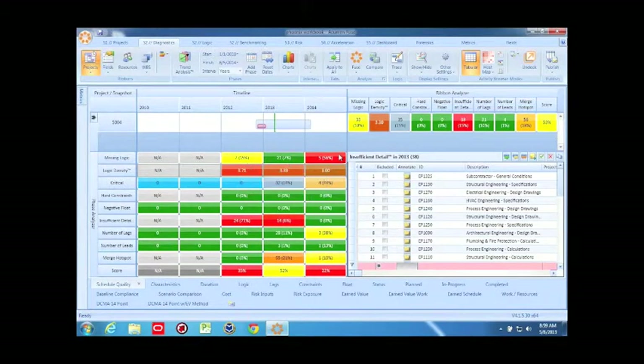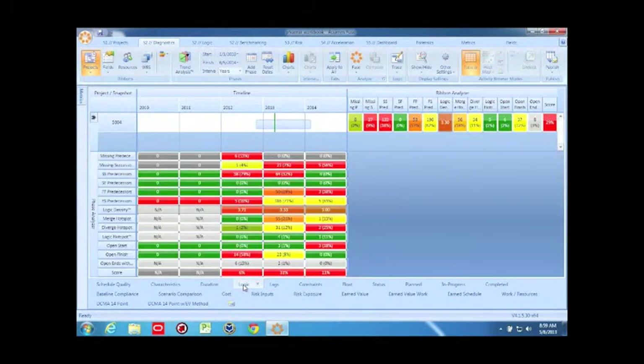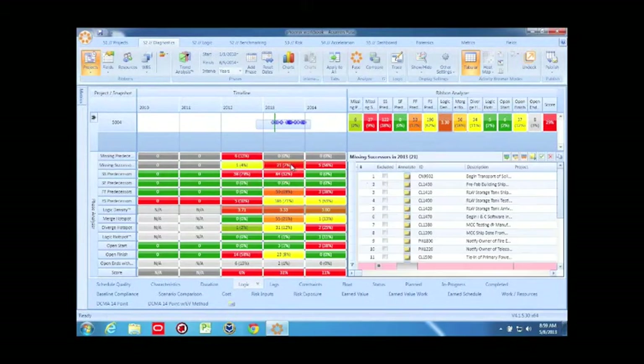Since we do have some missing logic, let's look at the Logic tab in more detail. There are some missing predecessors in the past, but your future items actually all have predecessors — which is really good. However, in 2013 and 2014 there are some missing successors. We'll definitely want to sit down with our project scheduler and the engineer to see if we can tie off some of these loose ends. I can click to see exactly which 21 items are missing successors.